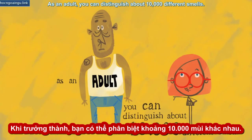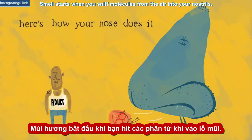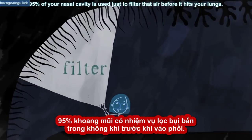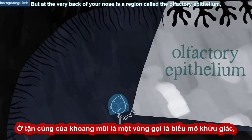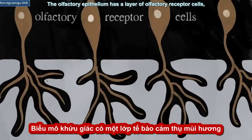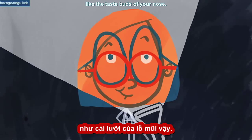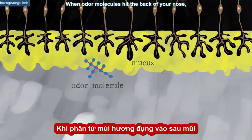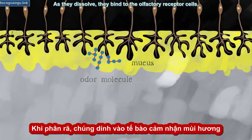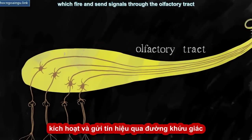As an adult, you can distinguish about 10,000 different smells. Here's how your nose does it. Smell starts when you sniff molecules from the air into your nostrils. 95% of your nasal cavity is used just to filter that air before it hits your lungs. But at the very back of your nose is a region called the olfactory epithelium, a little patch of skin that's key to everything you smell. The olfactory epithelium has a layer of olfactory receptor cells — special neurons that sense smells, like the taste buds of your nose. When odor molecules hit the back of your nose, they get stuck in a layer of mucus covering the olfactory epithelium. As they dissolve, they bind to the olfactory receptor cells, which fire and send signals through the olfactory tract up to your brain.